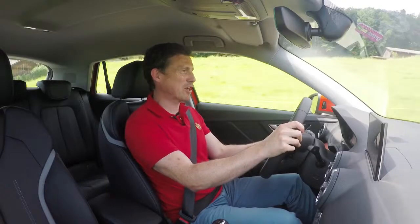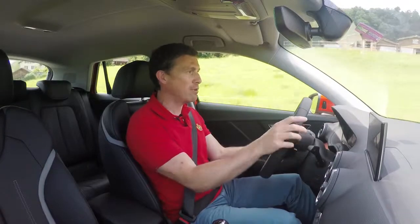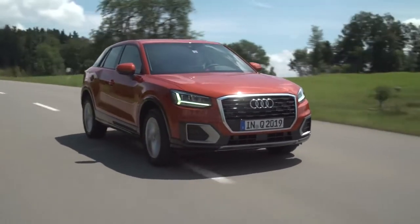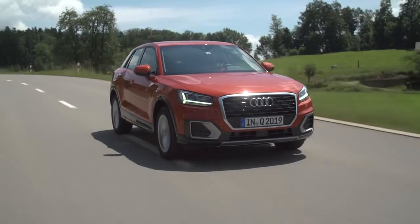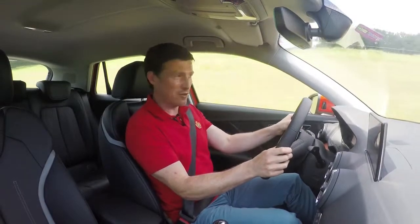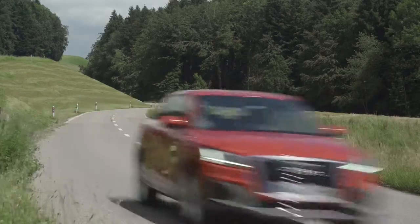All cars come as standard with auto-emergency braking, which can also spot pedestrians. You can upgrade it with things like blind spot monitoring, and you can even get a system which can drive the car in low-speed stop-start traffic and even steer for short periods to keep it in lane for you.